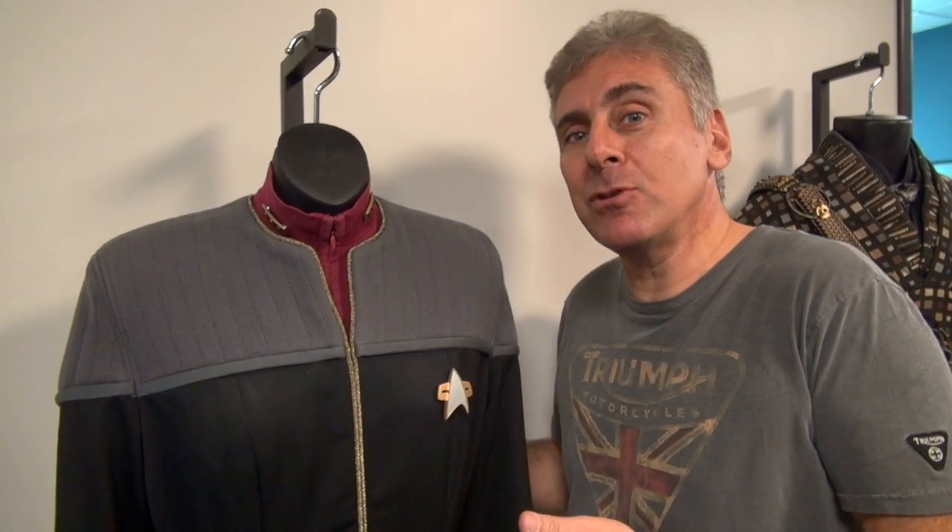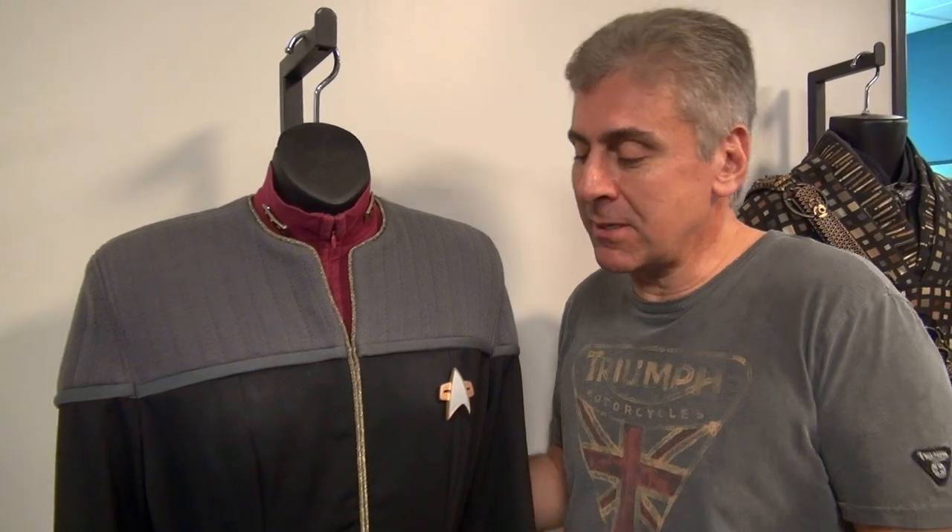Alec Peters from StarTrekProps.com here, and I'm here with my Admiral Janeway costume from Star Trek Nemesis.